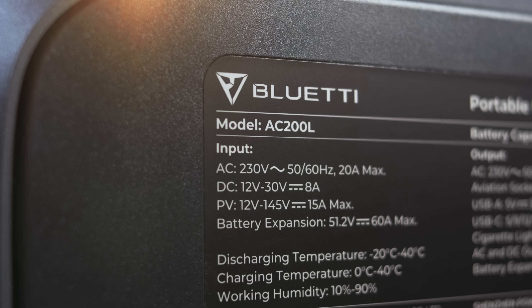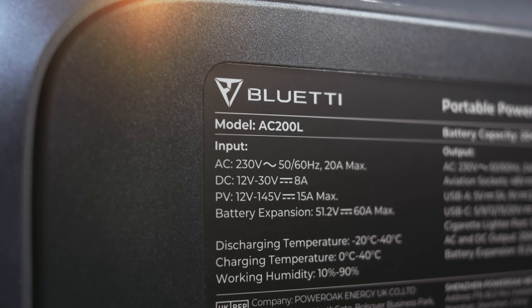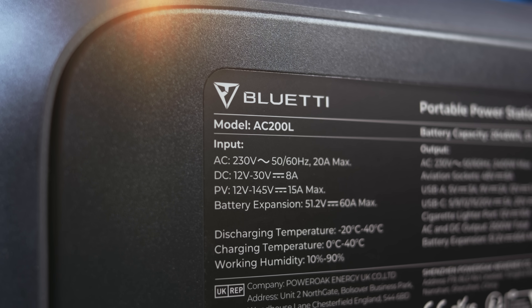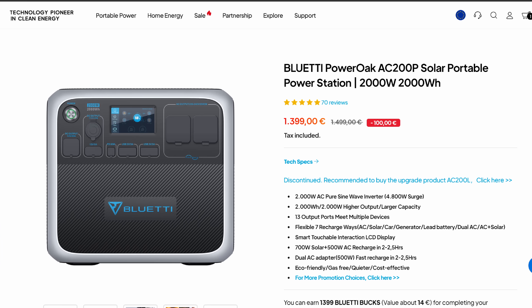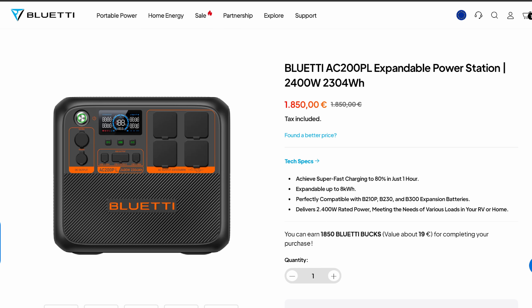The main idea of this review is to explain which Bluetti power station with a capacity of about 2 kilowatts you should choose, because there are four of them in the AC200 line: AC200 Max, AC200P, AC200PL, and AC200L.